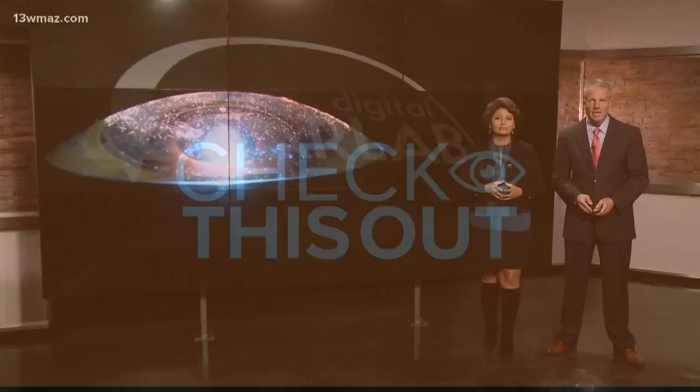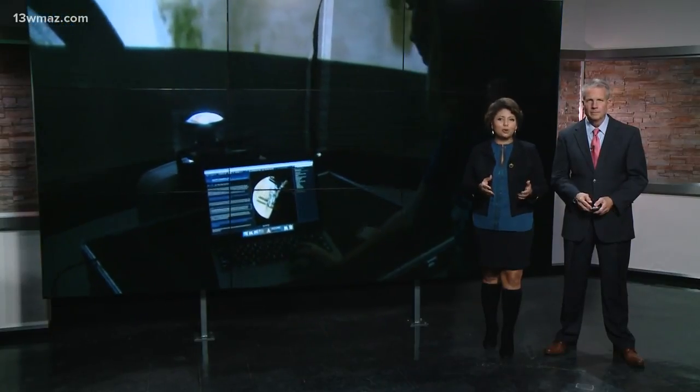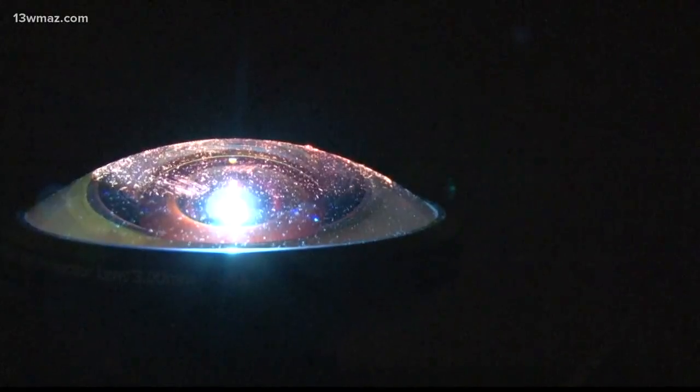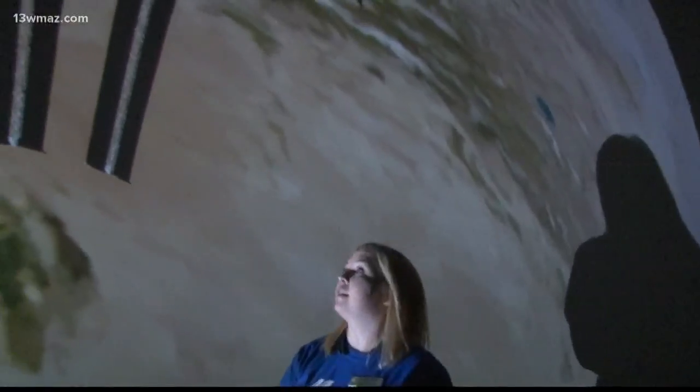The Museum of Aviation is taking space exploration and learning on the road, and they're able to do it with their mobile planetarium. Three weeks ago, the Museum's STEM Academy received a new Starlab planetarium that can educate students right from their school.